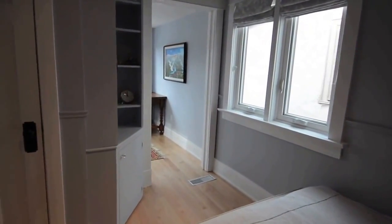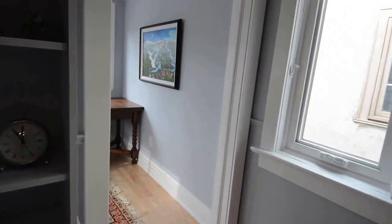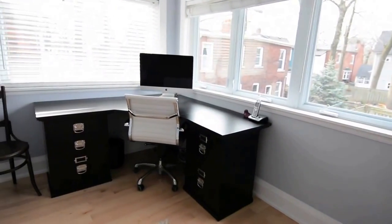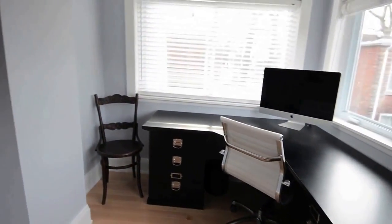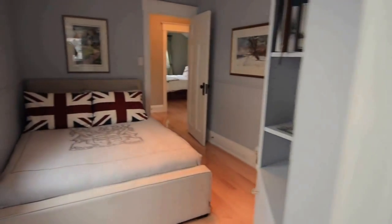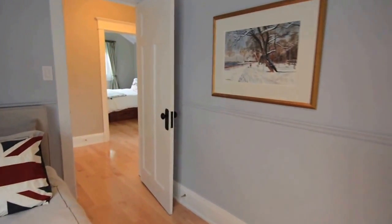The first bedroom comes with a deep closet, built-in shelving, and a separate room with multiple windows that can be used as a child's play area, sitting room, or office space.